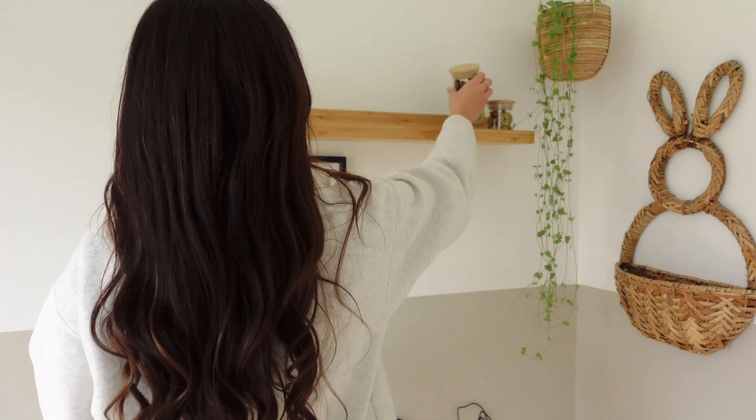There's nothing more satisfying than a nice clean bunny room, even though it will probably only last around 15 minutes. Thank you for watching — don't forget to give this video a like, comment, and subscribe, and we'll see you in our next video!